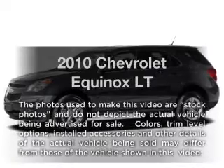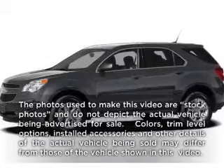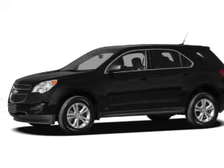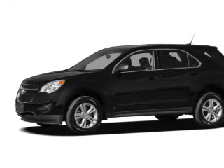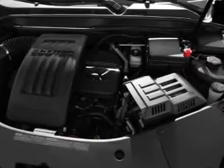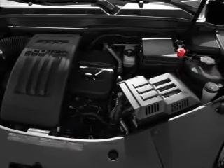Presenting the 2010 Chevrolet Equinox — this is the set of wheels you've been looking for, with an efficient four-cylinder engine. The powertrain includes front-wheel drive connected to a smooth-shifting six-speed automatic transmission. Anti-lock brakes help you bring your vehicle to a safe stop.